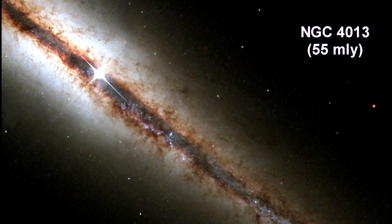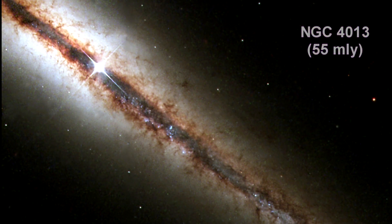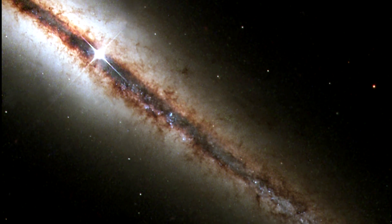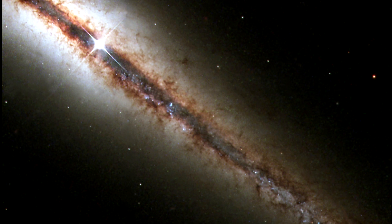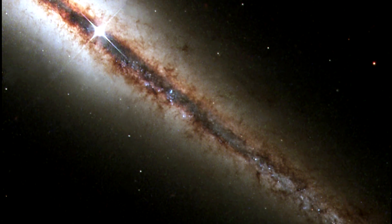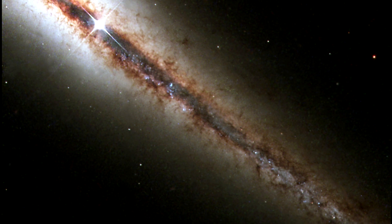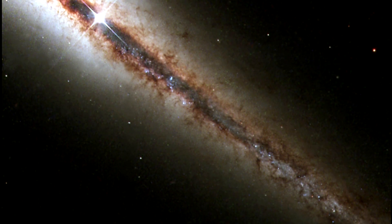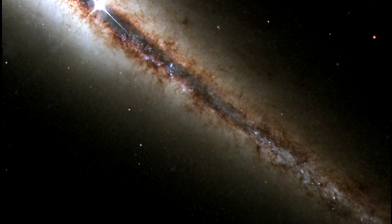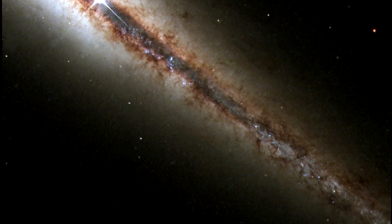NGC 4013 is another spiral galaxy similar to our own Milky Way. This Hubble picture reveals, with exquisite detail, huge clouds of dust and gas extending along as well as far above the galaxy's main disk. Even at 55 million light-years, the galaxy is larger than Hubble's field of view, and the image shows only a little more than half of the object.